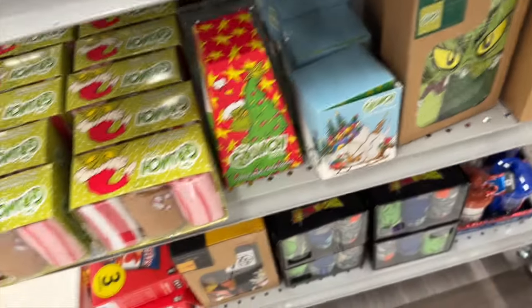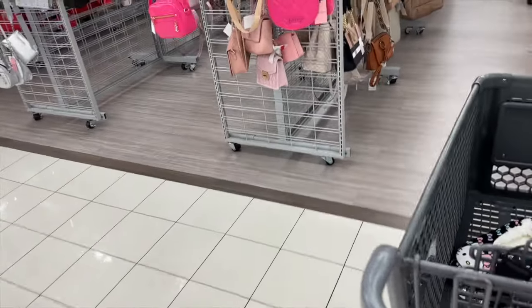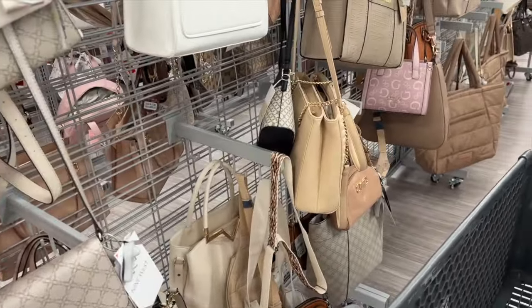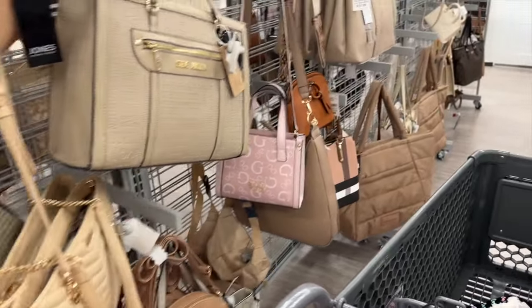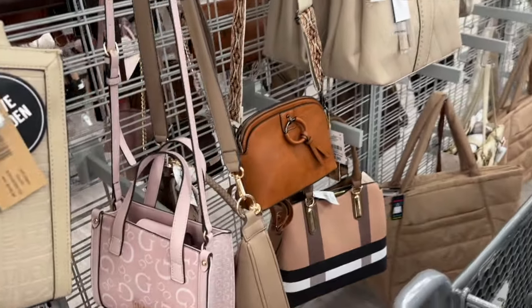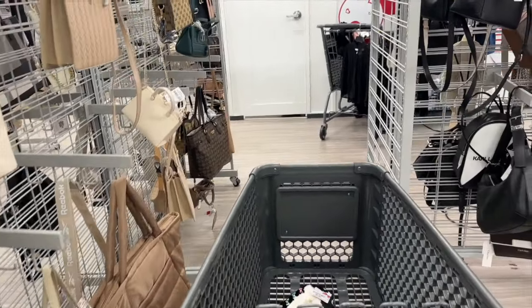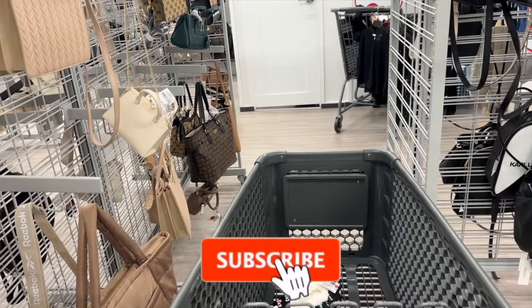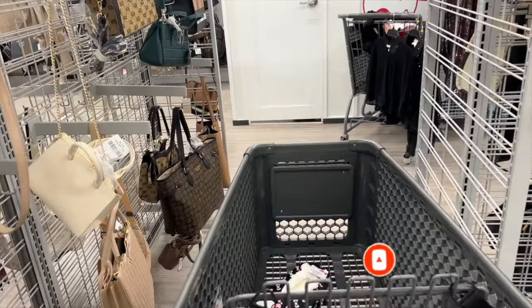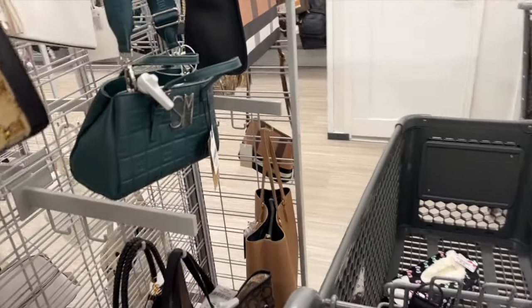Well guys, that is everything I had time to go over here at my local Burlington. Oh my gosh, there is a ton of new gift sets — body, beauty, for men, women, and children. Take a look at your Burlington — they have some pretty decent deals going on right now. I hope you guys are having a fabulous blessed day. Thank you so much for taking the time to watch my videos. Remember to like, subscribe, and hit that notification bell so you never miss an episode. Stay blessed — talk to you soon, bye!